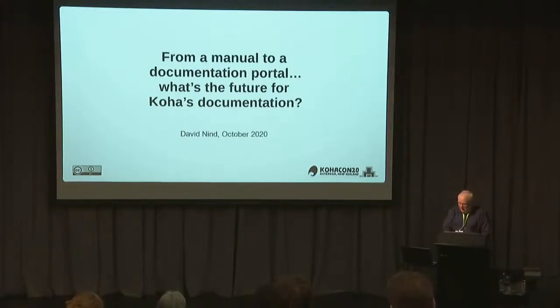Tēnā koutou katoa, greetings and hello to you all. Everyone likes documentation, don't they? But more realistically you like either being able to solve problems or learn something new. There's nothing worse than going to the documentation for a project — free and open source projects in particular — and it's out of date and not accurate. It's a challenge for most free and open source projects and it's the same for Koha. With each release there are new features, enhancements, and bug fixes, and the release notes are a mile long. But it's a challenge for the documentation team to keep up.